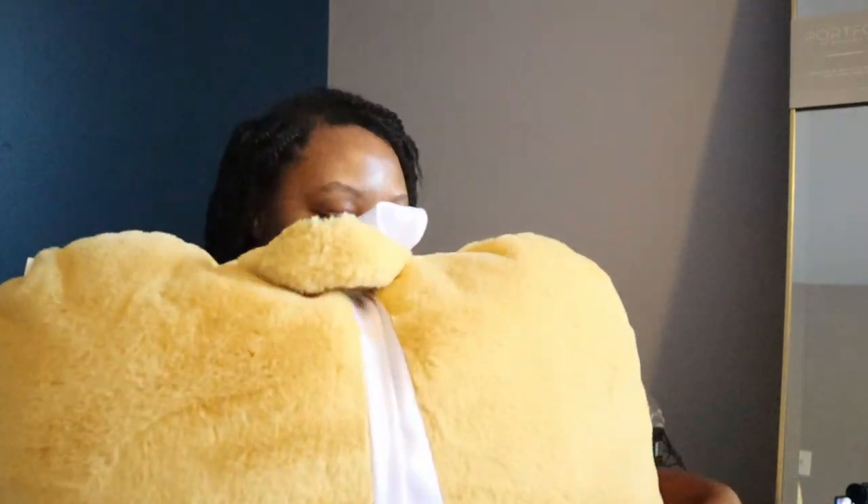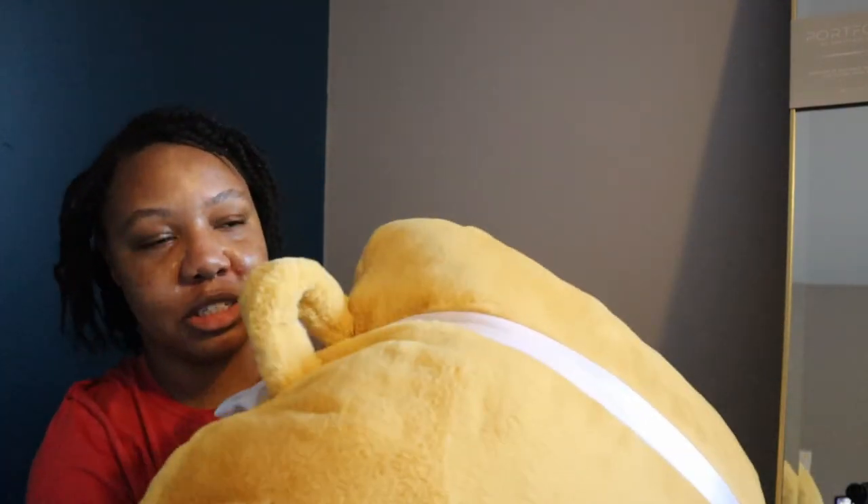So I scratched IKEA and instead went to TJ Maxx and Marshalls — I got a couple things. First, what I'm really excited about is this back pillow. It's so soft — I love back pillows and I rely on them when I'm in bed. It's also that mustard color I wanted to accent things with, and oh my goodness it's so soft. Absolutely in love.